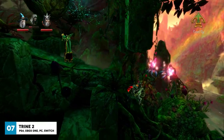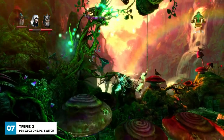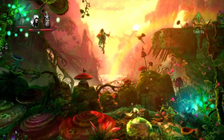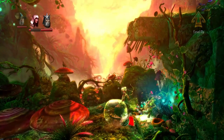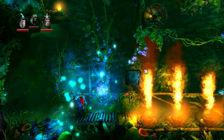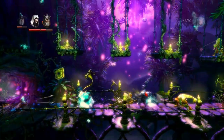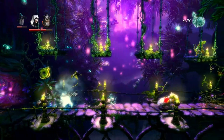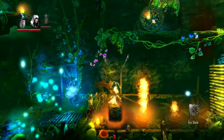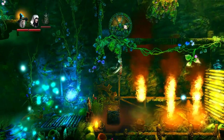Trine 2 is a fantasy themed puzzle platformer game with gorgeous graphics and varied environments. You can play as Amadeus the wizard, Pontius the knight, or Zoya the thief. Each character has their own set of unique abilities, which makes puzzle solving fun and varied. Amadeus can conjure certain magical items and levitate objects. Pontius can fight with his sword and break almost anything with his storm hammer, and he also has a protective shield. Zoya has a grapple hook rope that she can use in many ingenious ways, and she can also fire arrows.